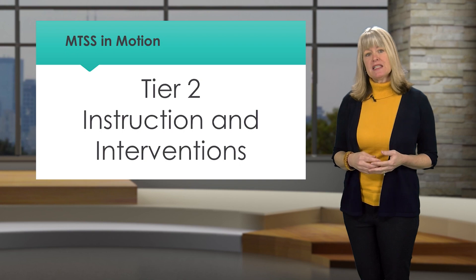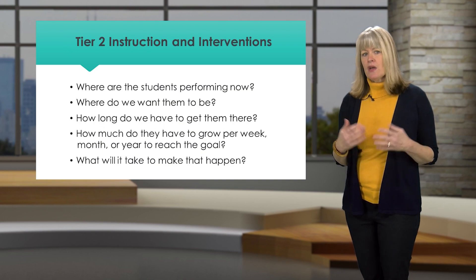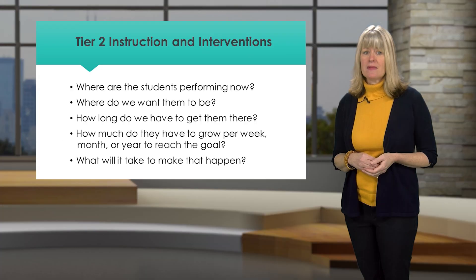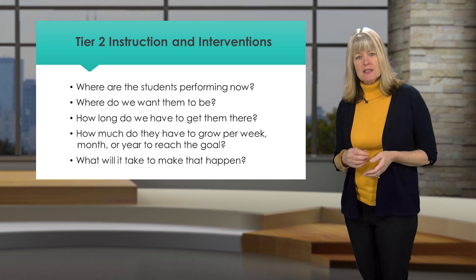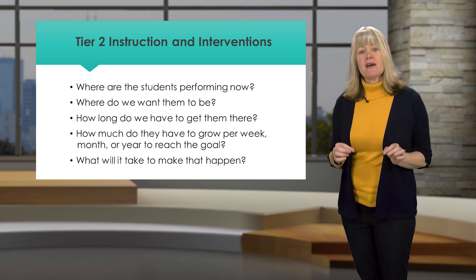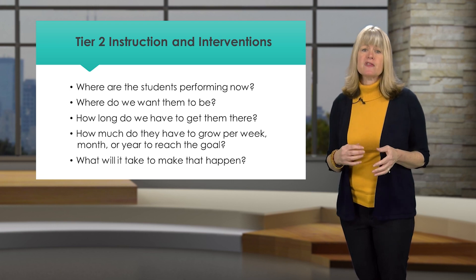In determining Tier 2 supports, ask the following questions: Where are the students performing now? Where do we want them to be? How long do we have to get them there? How much do they have to grow per week, month, or year to reach that goal? What will it take to make that happen? Asking these questions helps determine the urgency of the need and the dosage of intervention to help move students forward.